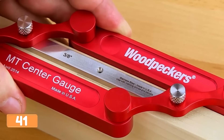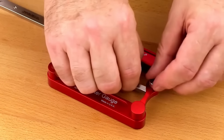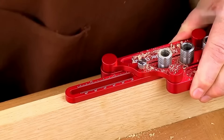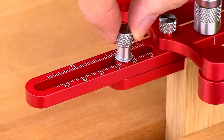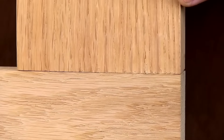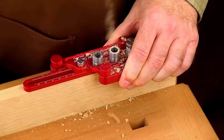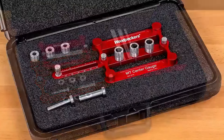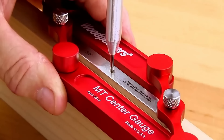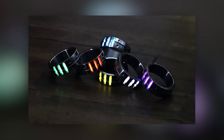Introducing the Woodpecker MT Central Gauge — the ultimate woodworking tool that will revolutionize your furniture-making game. Tired of struggling with uneven holes or imprecise fittings? This innovative doweling jig works with boards of various widths and drill bushing diameters, making it suitable for both amateurs and pros alike. The kit includes multiple sizes for added convenience, weighs only 28 ounces, and is priced at just $35 on Amazon and AliExpress.